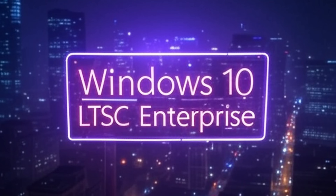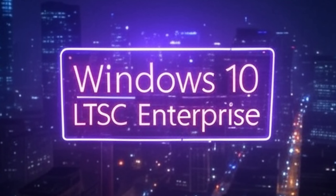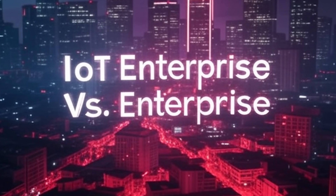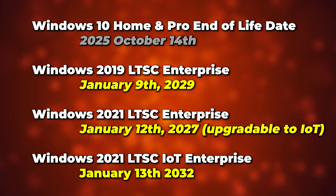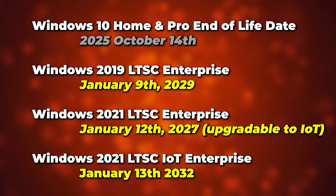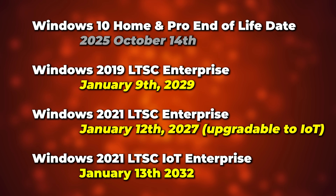It's called Windows 10 LTSC, and there are two versions: 2021 Enterprise and 2021 IoT Enterprise. Both carry longer support than the October 2025 end date — the regular Enterprise is supported until 2027, and the IoT version until apparently 2032.